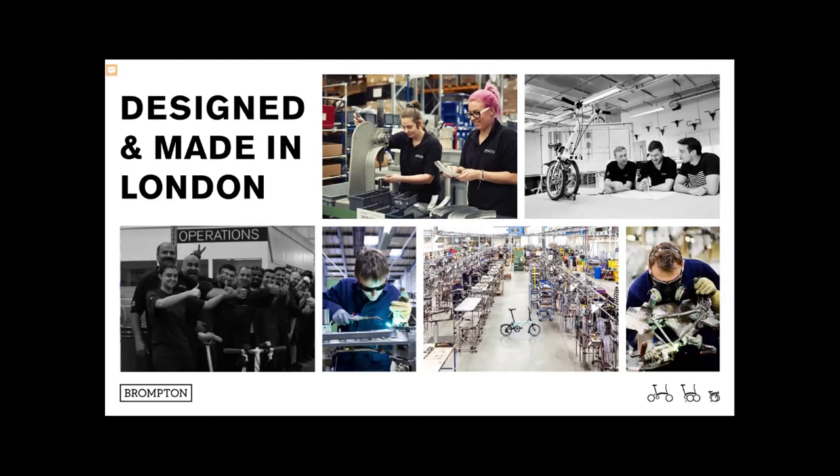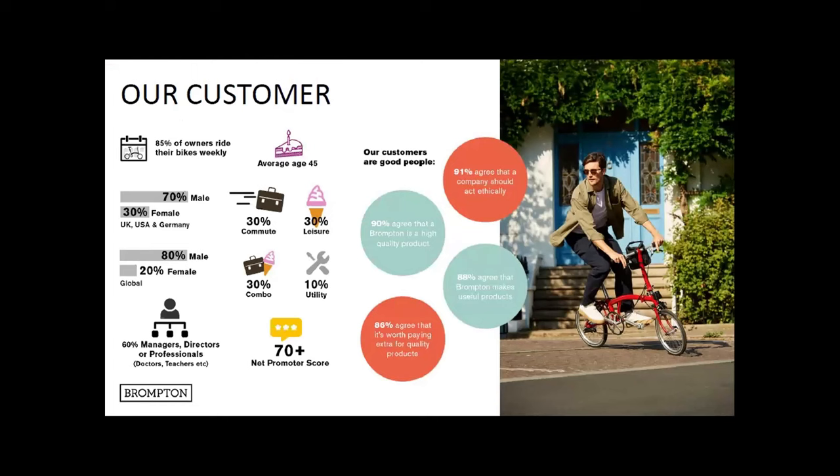All the tooling, all the equipment, everything's designed in-house, assembled, built. We own all the drawings, all the IP, all the tech behind that. A lot of the design development has come from the tooling and the equipment we use more than the bike itself.